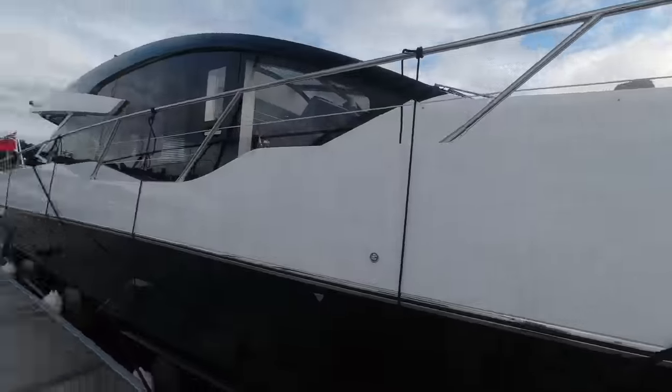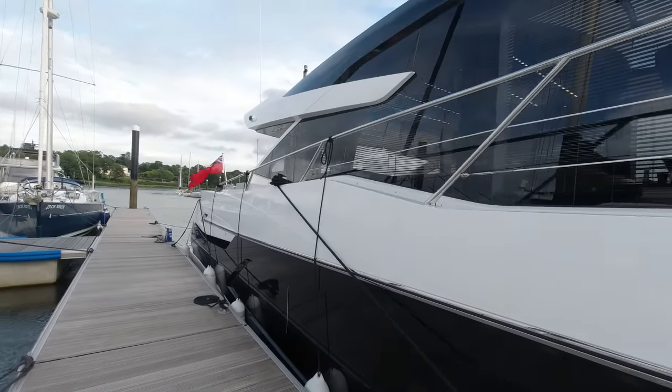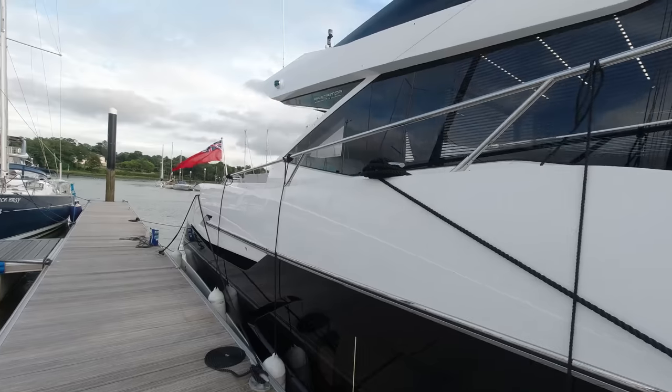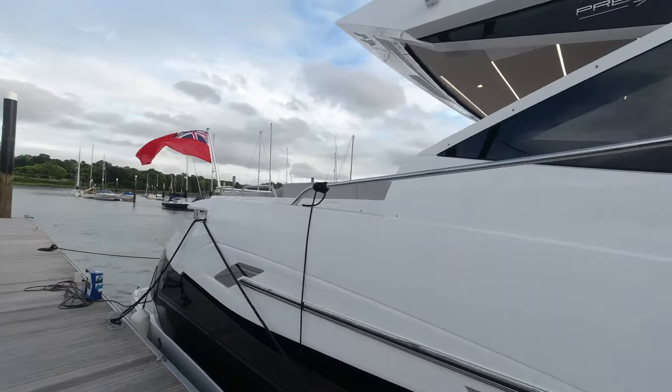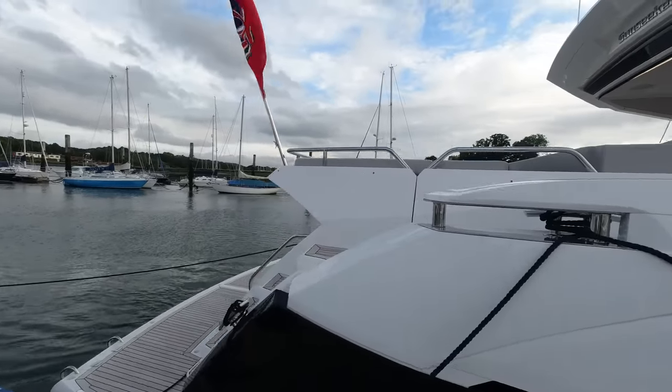It's a very pretty looking boat, weighing in around 45 tonnes. She's available now for immediate delivery - a very high spec boat built for stock for us here in the UK.